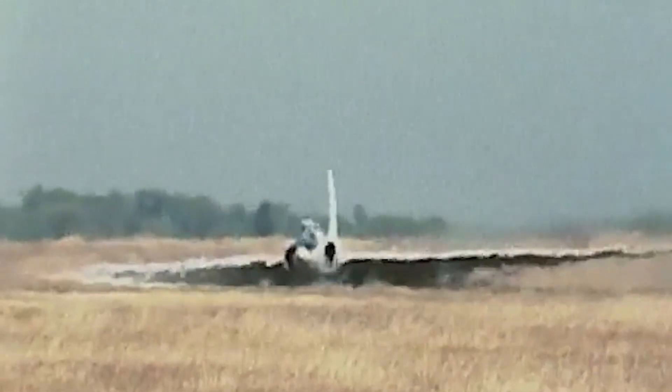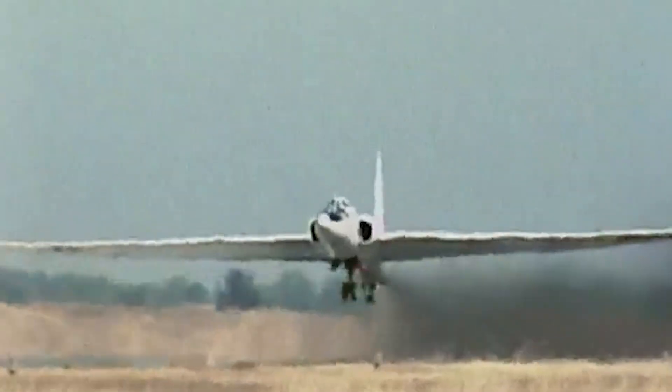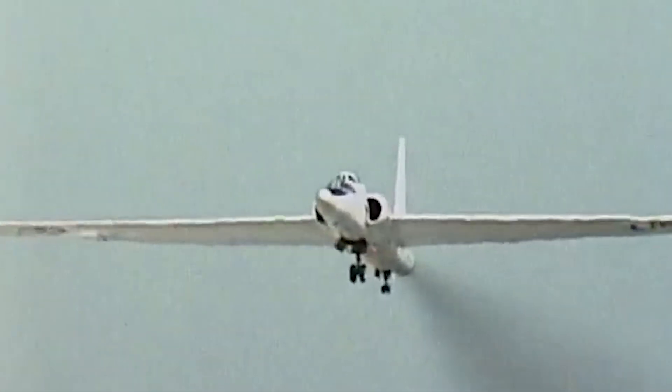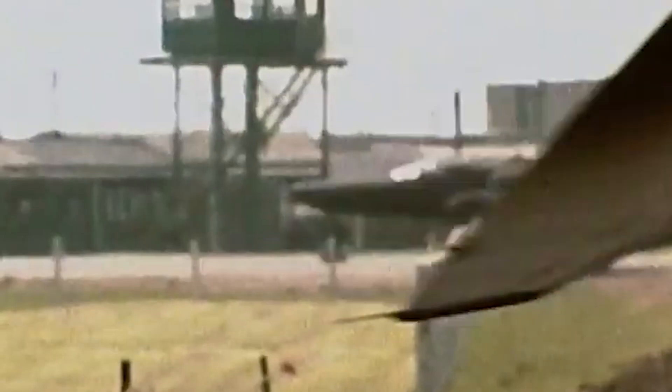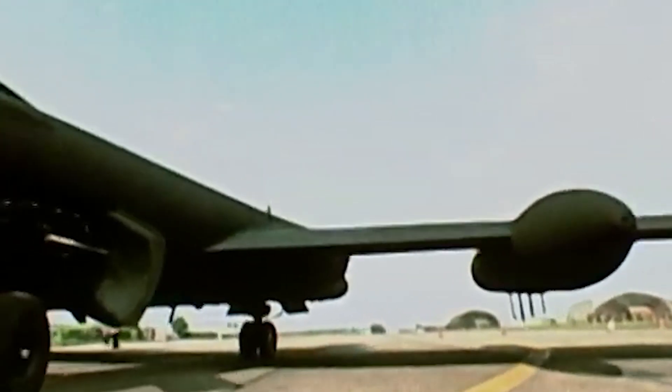Initially using aluminum for the airframe, the U-2's construction from lightweight materials significantly enhanced its capability to reach extremely high altitudes. As the design evolved, it incorporated more advanced metals like titanium, especially in areas subjected to high thermal stresses from air friction at elevated speeds.